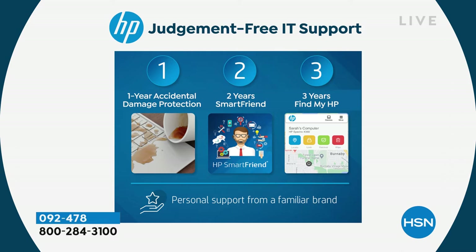That means if you drop your computer, break it, spill something on it, crack it — if anything happens to your computer at all for a full year, HP will repair your computer with original HP parts, or they will replace your computer entirely. So if you break your computer, spill on it, it doesn't matter what happens — for a full year, that's included. This is the sort of thing we typically only do with today's specials. You get two years of HP SmartFriend.